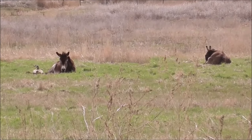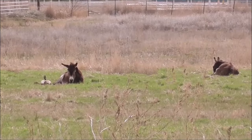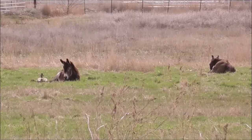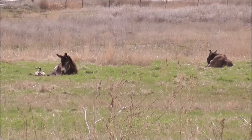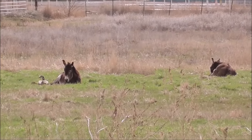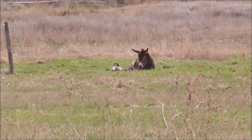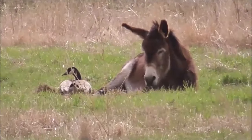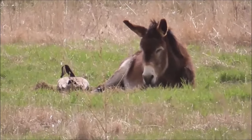Someone asked what the difference between a burro and a donkey is, and there is no difference. Burro is Spanish for donkey. I don't know what you would call a goose donkey — goose burro. It's pretty funny. They're buddies, though.